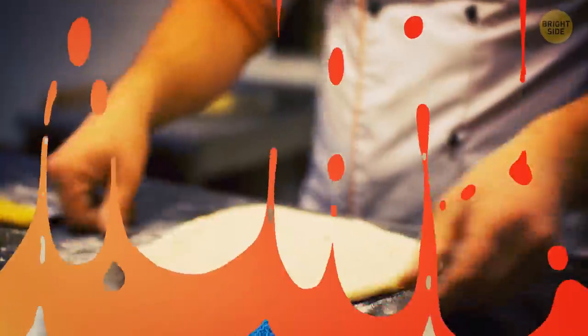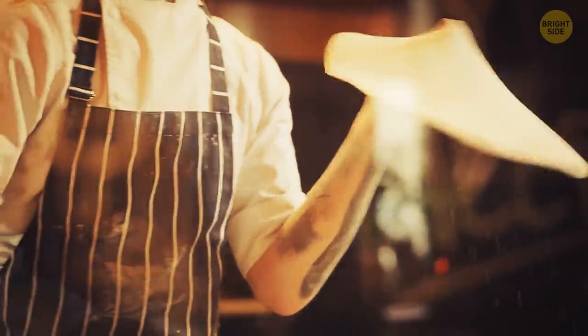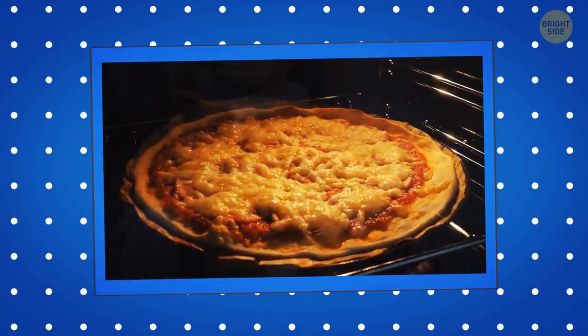When the pizza dough is ready, it gets manually spun in the air. This process removes lumps and creates its circular shape. It's more convenient to bake a round pizza — this way it gets heated evenly.